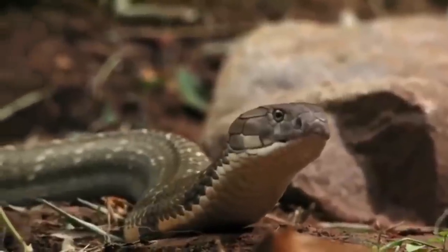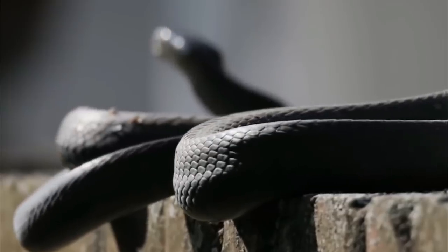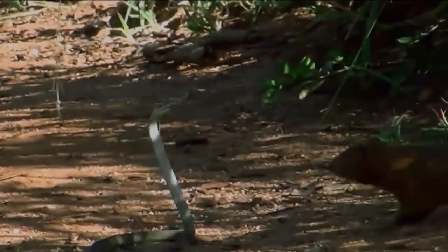Even though it's extremely dangerous, the Black Mamba is a shy predator, preferring to run away and only attacking when it sees no other option. The Black Mamba is also the fastest-moving snake in the world, running at 12 miles per hour. Some African myths even state that it can outrun a horse.